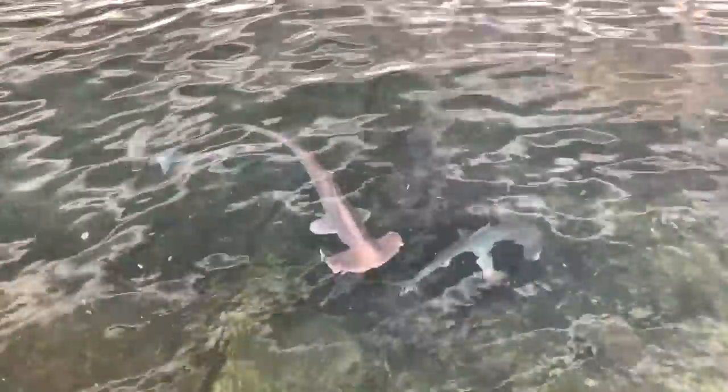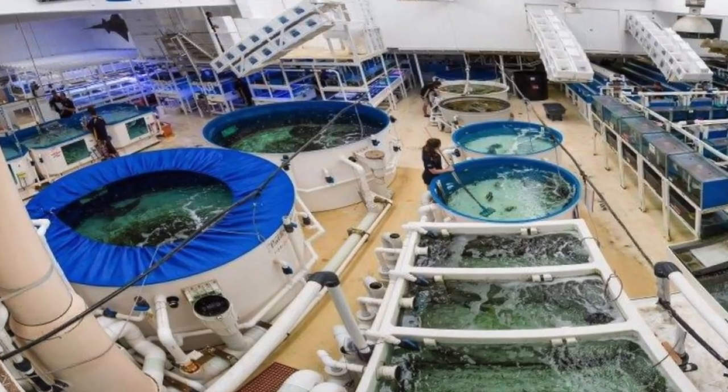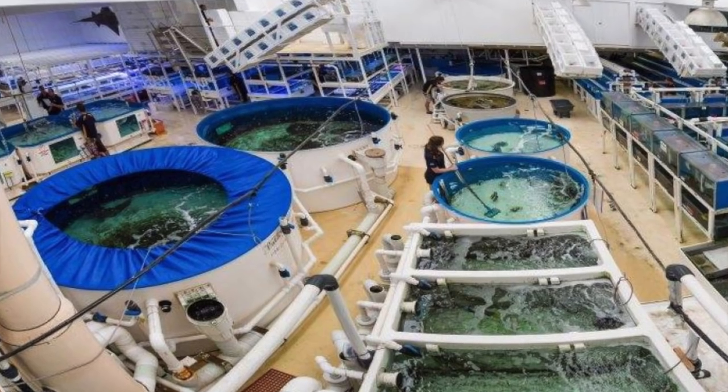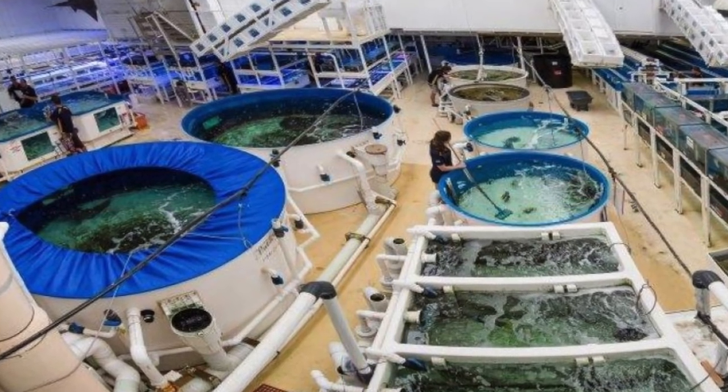I'd like to thank Cairns Marine for allowing me to go on the tour and also to film this. The hospitality was fantastic. If you're ever in Cairns, be sure to drop in — even if you only get to see the retail section it'd be well worth it. But if I were you, I would ask if you could head out the back and get a bit of a tour around to check out some of these things. Thanks for watching.